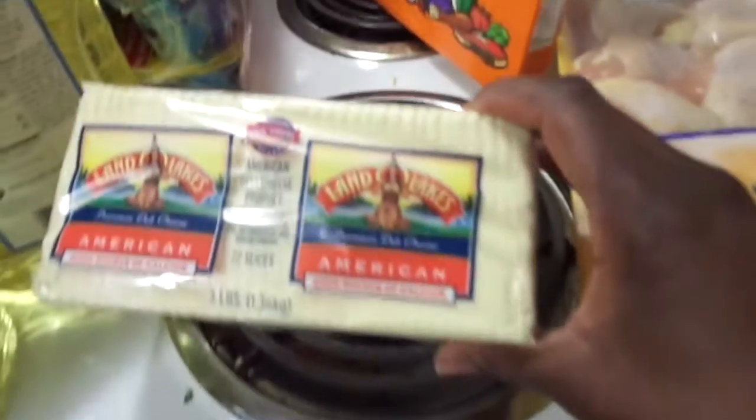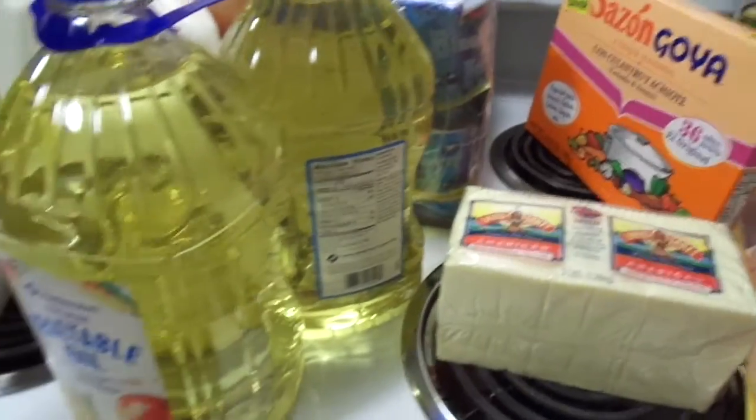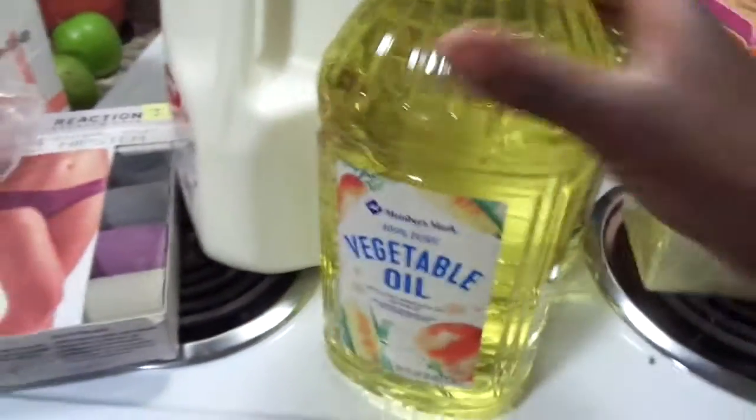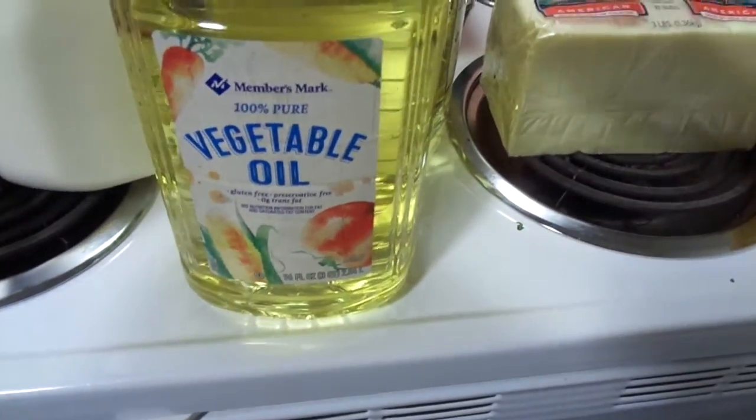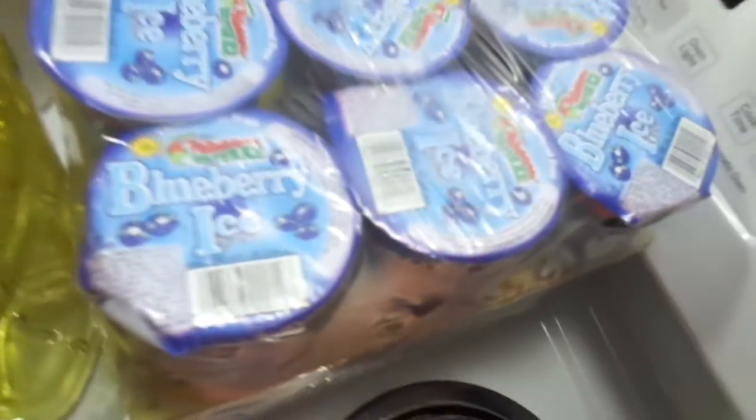Got some fresh bananas, got some cheese. I was looking for the orange cheese but this cheese is good too. Just giving you guys an idea if you want to shop at Sam's — these are some of the brands they have there. Vegetable oil, that's always good — I fry chicken sometimes but not that much.